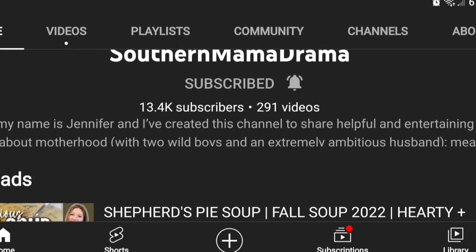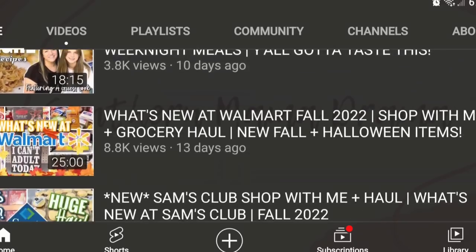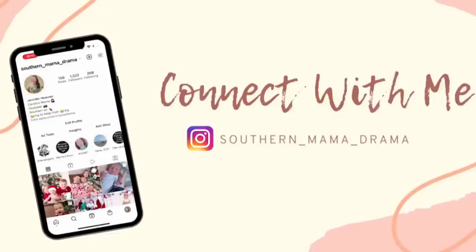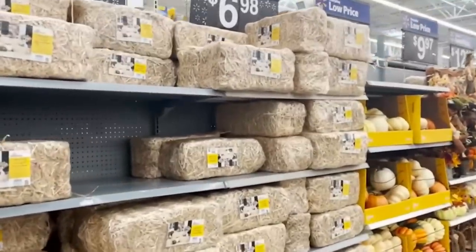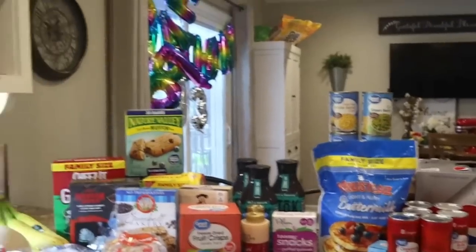Today's video is a collab with a good friend of mine. Her name is Jennifer, her channel is Southern Mama Drama. Be sure and check out her video - I'll have her grocery haul Shop With Me linked in my description box below. You're going to love her. She's also a Southern Mama of three, does lots of grocery hauls and shop with me, Aldi and Walmart hauls especially. She's a super sweet gal with a very funny personality.